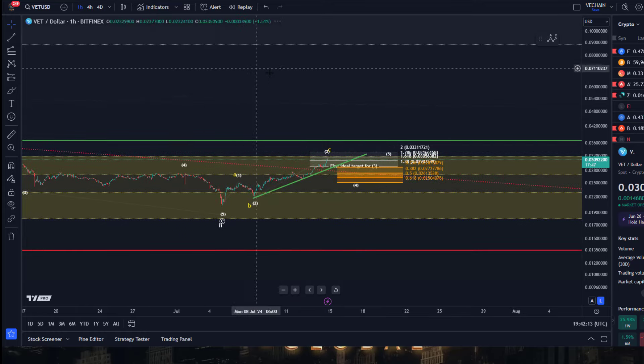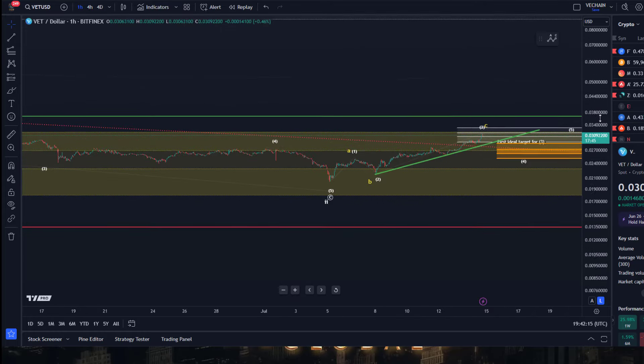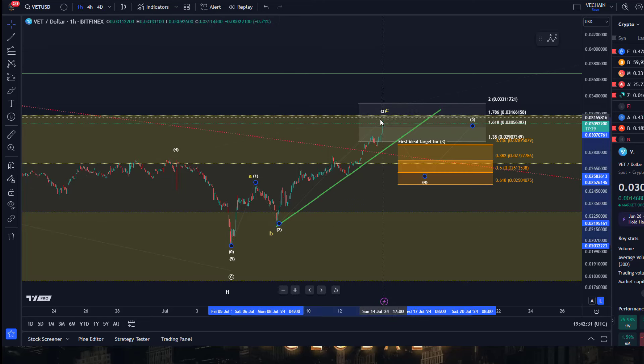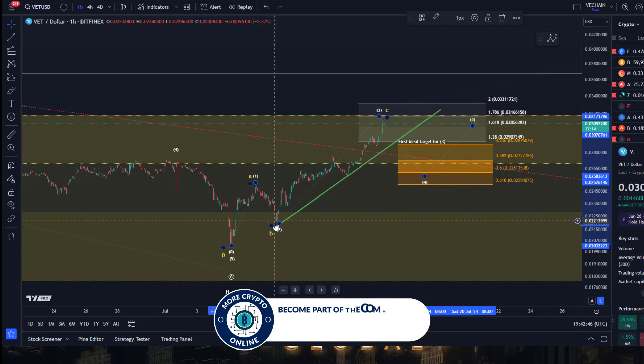Looking at the one hour time frame, we have an initial 1-2 setup with five waves up into the 6th of July high, three waves down into the Monday low, forming a higher low. Then we've seen three waves up. I actually think we're dealing with possibly a diagonal here — the initial movement doesn't really fit in as a clean impulse. If it is an ABC structure, the A wave could easily be a five wave move, and then we're dealing with possibly five waves as a diagonal.